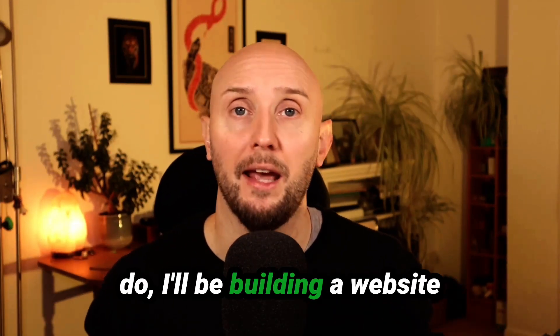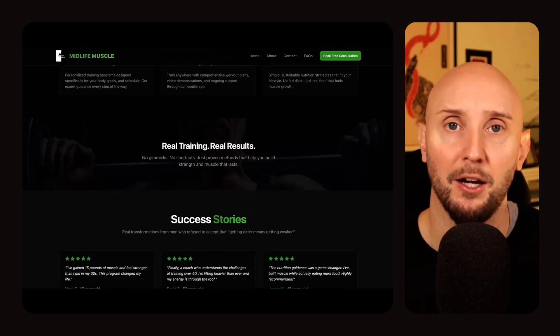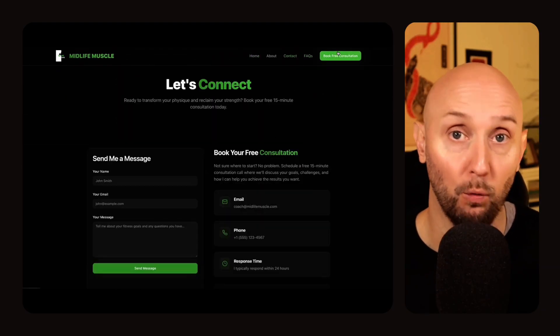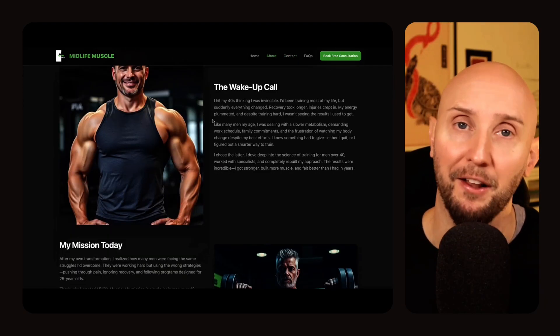To show you what you can do, I'll be building a website for a fitness coach. It's going to be a modern-looking site that showcases the fitness coach's brand, services, and testimonials, and includes a contact form for new inquiries. You can actually build any kind of website you can think of with Lovable, even websites that have fully functional apps, which I'll show you how to create in another video.